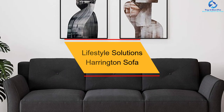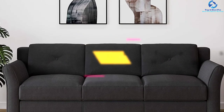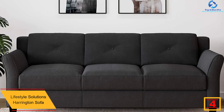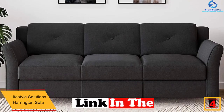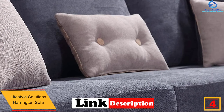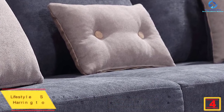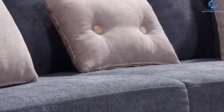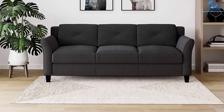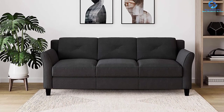At number four, we have the Lifestyle Solutions Harrington sofa. The Harrington sofa is a small couch perfect for a family room or bedroom, measuring 32 x 80.3 x 32.77 inches. The seat looks stylish and requires minimal assembly. It is upholstered in soft microfiber, made of a wood frame with wood legs, and has a seating capacity of three. It is available in black.